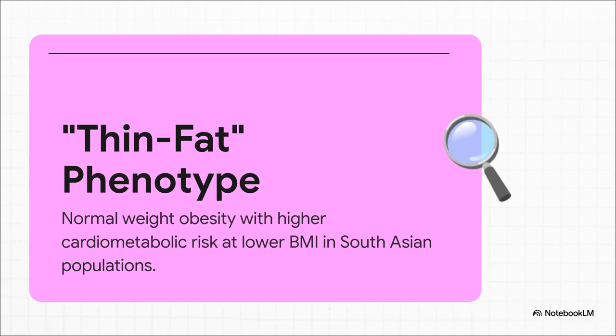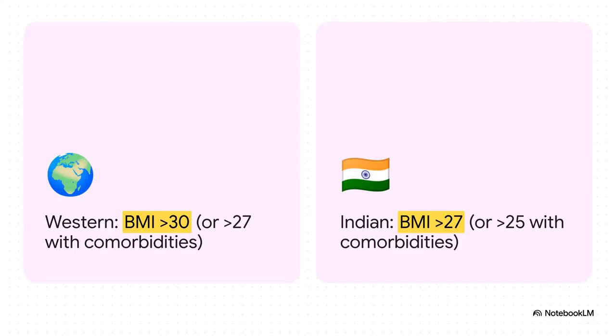This is exactly why just relying on Western guidelines can cause us to miss high-risk patients sitting right in front of us. The new ESI guidelines make it official — our thresholds for intervention have to be lower, period. For our patients, we now need to be thinking about pharmacotherapy at a BMI over 27, and if they have comorbidities, we're starting treatment at a BMI of just 25.